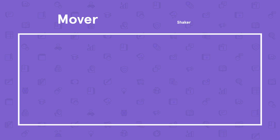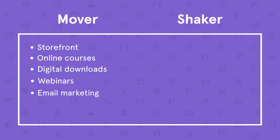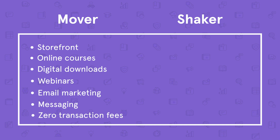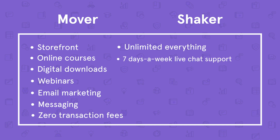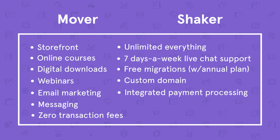Now let's talk about Podia. We offer two paid plans, Mover and Shaker, that both include your own storefront with the ability to sell an unlimited number of online courses, digital downloads, and webinars. Both plans also offer email marketing automation, a messaging system that allows you to communicate with your students and customers, zero transaction fees, unlimited everything, seven days a week live chat, email, and video support, free migrations with annual plans, custom domain, integrated payment processing, and instant payouts.